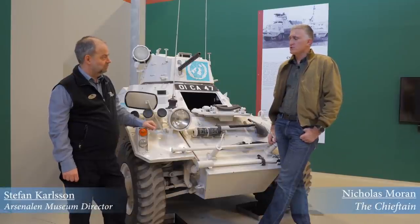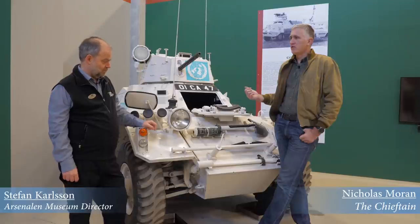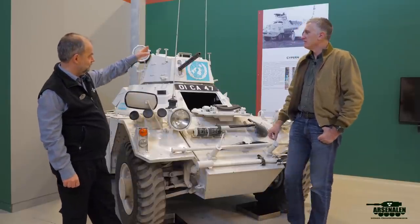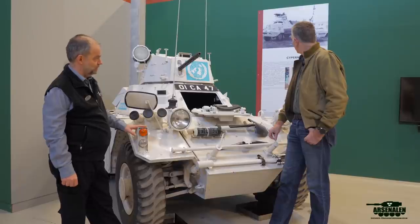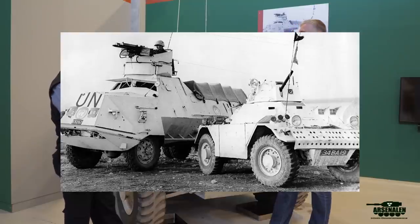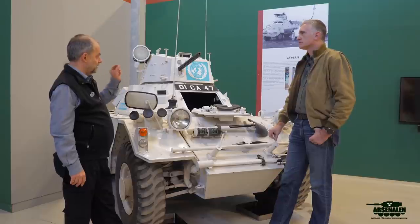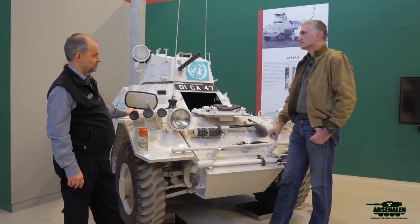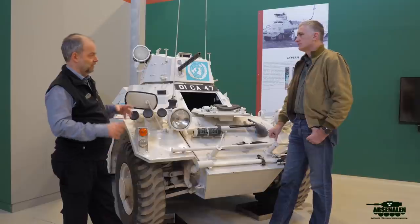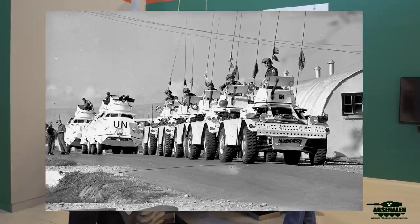It seems like everybody that goes to Cyprus on a UN mission ends up with a ferret, and Sweden is no different. You can see the armored Swedish car in the picture there - they used them in Congo, the Middle East, and Cyprus. Together with them, the Swedish forces used ferrets on loan from the British, who had a large pool of them for UN forces that different countries could borrow.